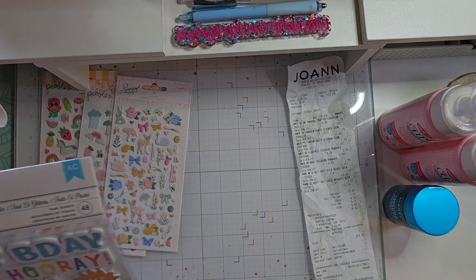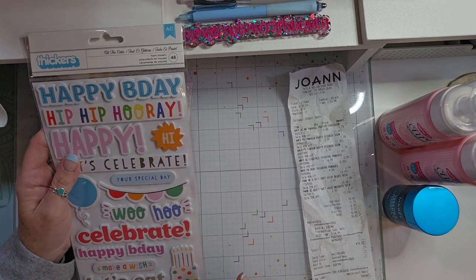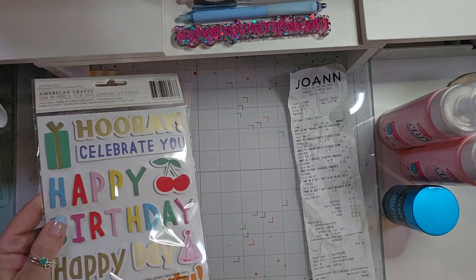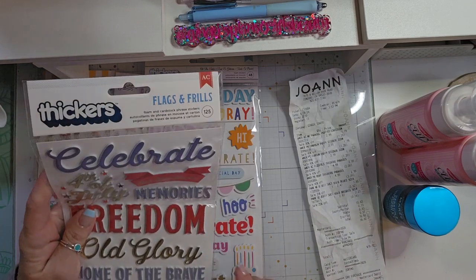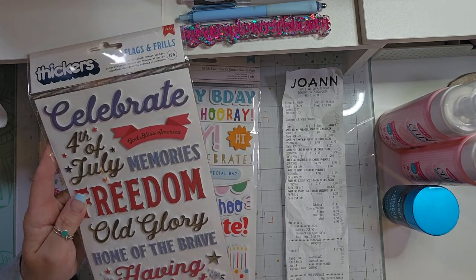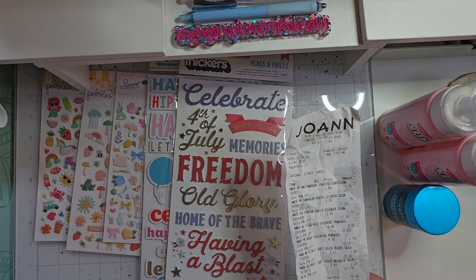And then I picked up a couple of the Thickers. This one is from the collection All the Cake. These Thickers were $4.99 and they were 40% off, so they were $2.99. They are double-sided, nice foam thick Thickers. I'm always making birthday cards every month. And then I also picked up these, which are Flags and Frills by American Crafts — all 4th of July. I couldn't pass those up, and again they were $4.99 and I purchased them for $2.99.